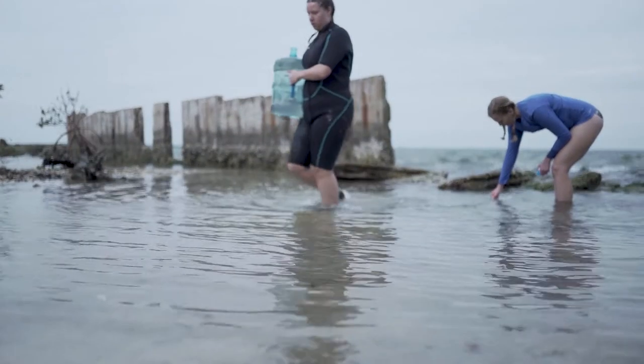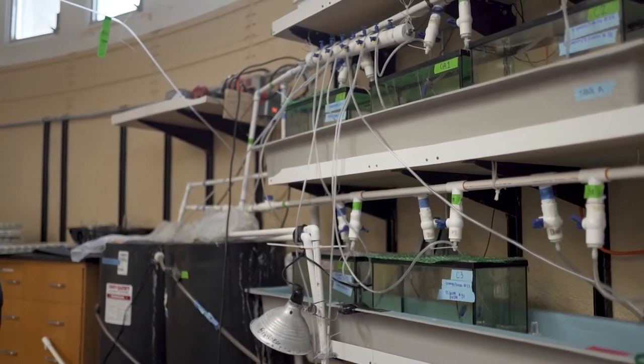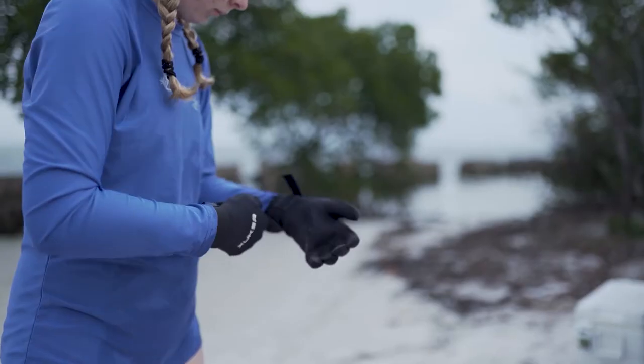My name is Abby Smith. I'm a senior marine biology major here at Florida Southern College. My research partner Morgan Jared and I are studying the impacts of reduced pH environments on the commercially important species, the Florida stone crab. We have seen that crabs exposed to ocean acidification treatment — so reduced pH — have had less foraging success and activity than crabs that aren't.